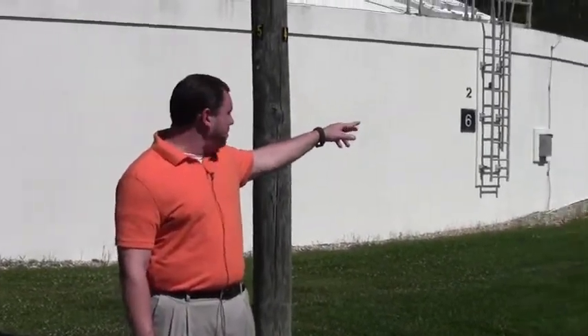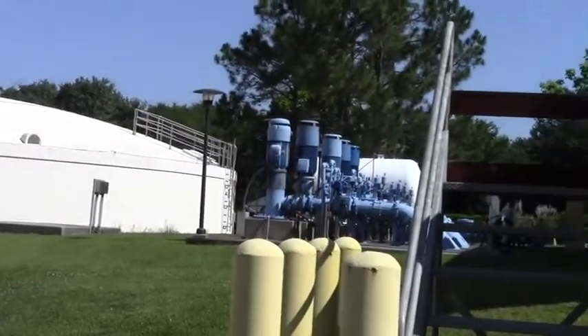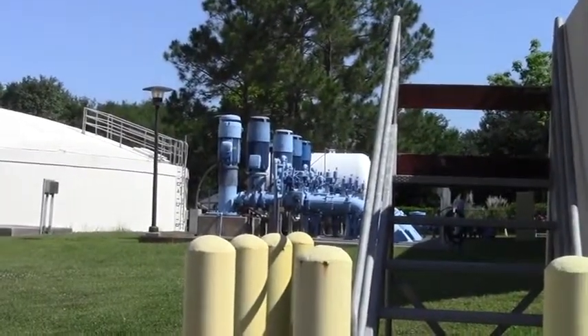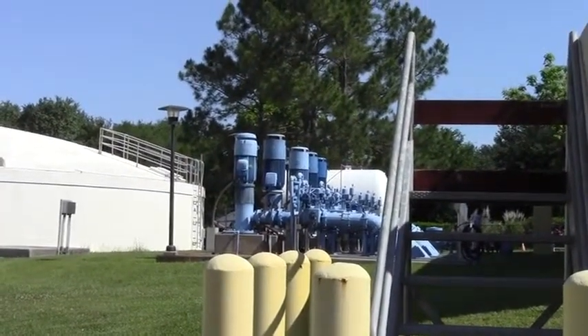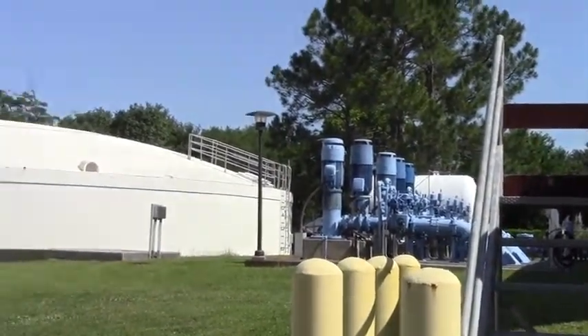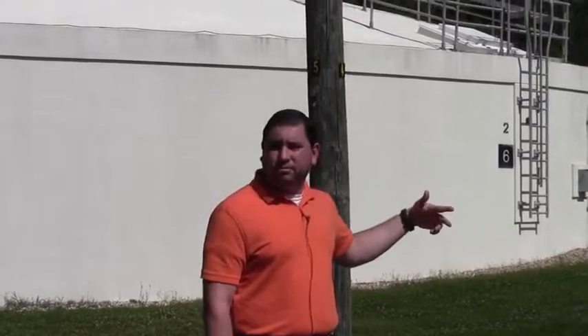These pumps here are high-service pumps. We have four high-service pumps and two low-service pumps. These are the ones that actually pump water leaving those ground storage tanks to the city. Depending on how much pressure is needed and how much water people are using, we might run one pump or go to one high and two low-service pumps. We keep pressure around 65 to 67 PSI pretty much all day long.